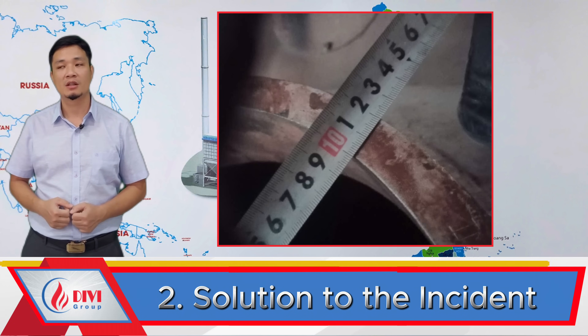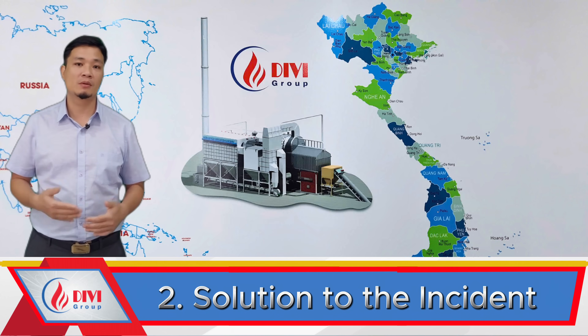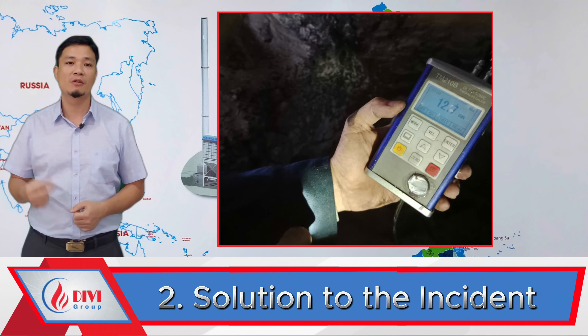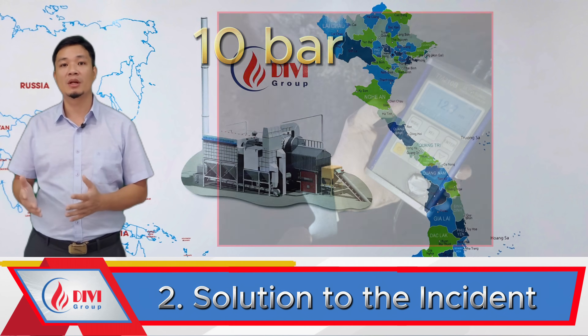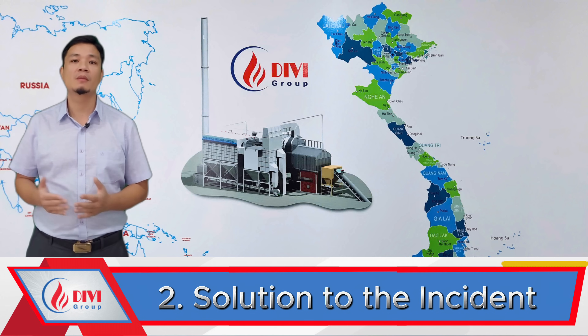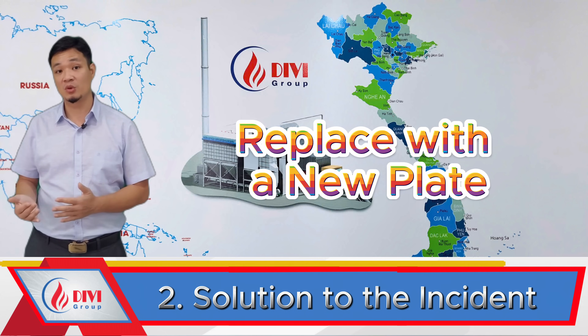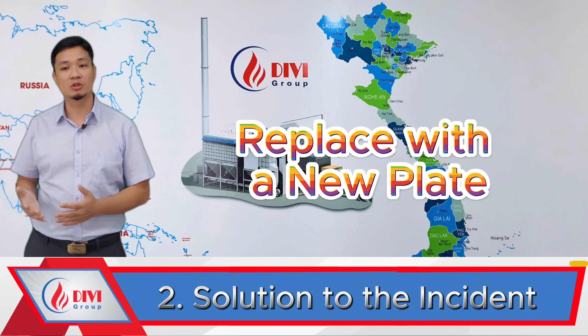Results showed that the remaining wall thickness ranged from 11 mm to 14 mm, which — given the drum's diameter — still met the pressure rating of 10 bar. Hence both parties agreed to reinforce instead of replacing, minimizing downtime and avoiding production losses. The replacement option would have required a long lead time due to material sourcing and welding procedures.